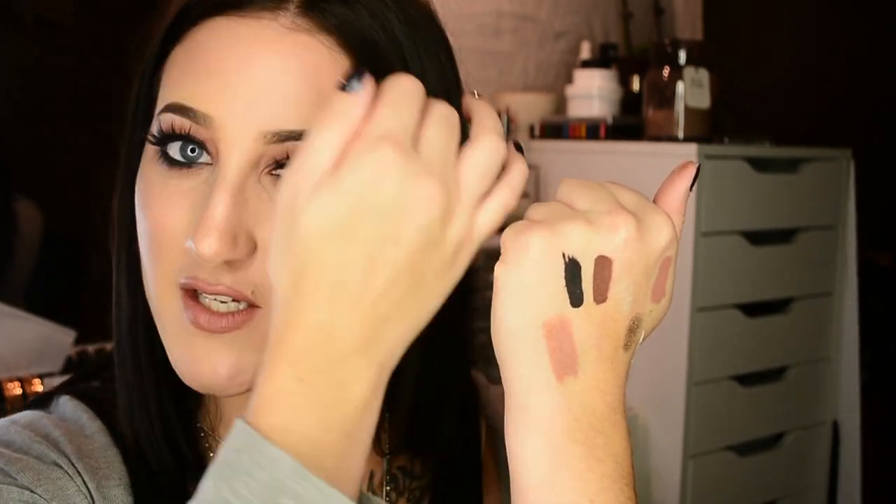I ended up picking up one of those Maybelline matte lipsticks that come in a tube — the purple ones everyone's talking about. I got the one in Nude Embrace, which is more of a brownish nude. I was just curious about the formula. Honestly I don't think I'll pick up more because I got a ton of lipsticks — the NARS Audacious ones — and I just love that formula so much right now.